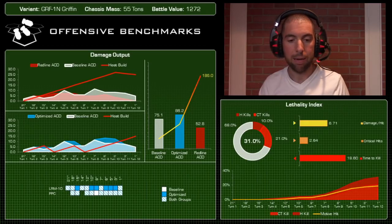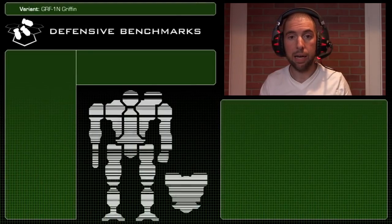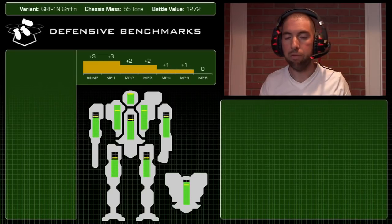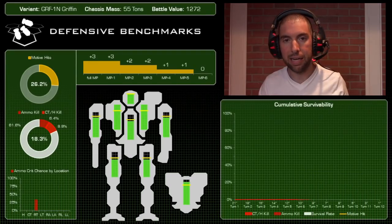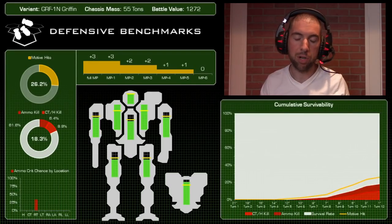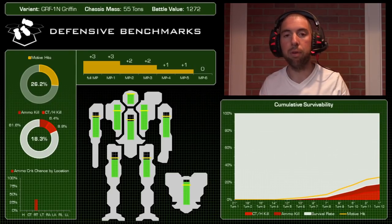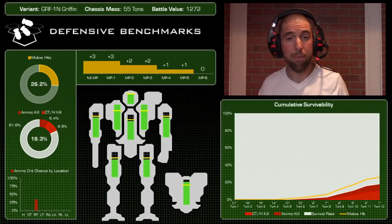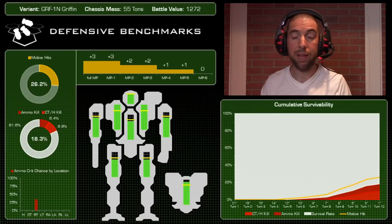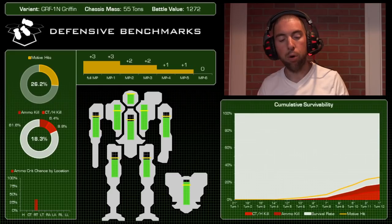This mech has really good mobility and good armor, but in the offensive department it's not great. Defensively it's a very different story. Being very mobile, it can claim that plus-three movement modifier, and even taking a movement penalty — from heat or turning — it has jump jets. So even if you're overheated, you can still claim the plus-three by jumping your full distance. Mobility is really good and this mech is going to be hard to hit.